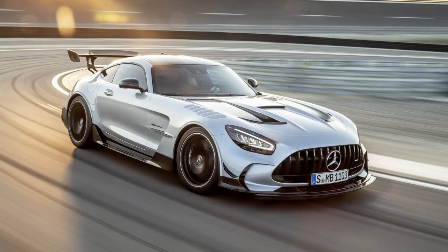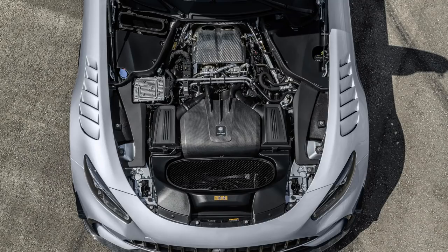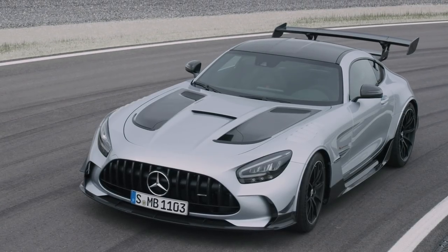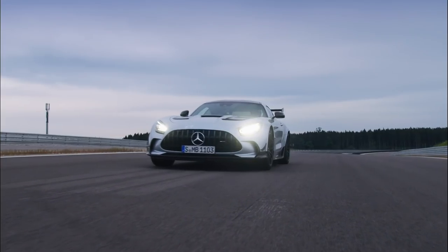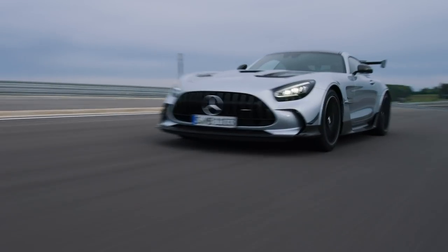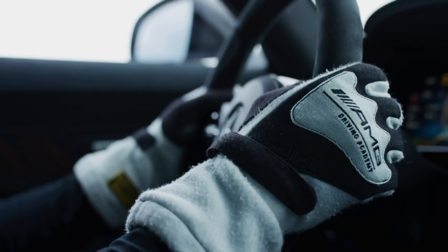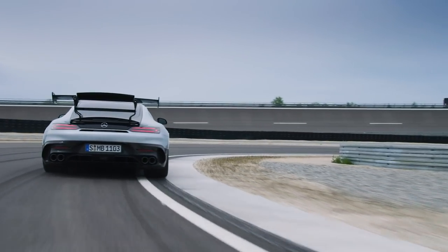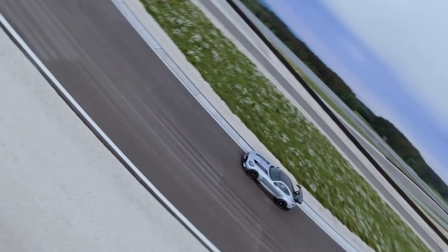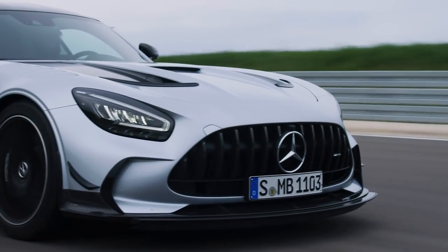Now onto some sports car news — Mercedes-AMG has revealed the GT Black Series, the ultimate track-ready version of the AMG GT. The biggest thing is that it has the four-liter twin-turbo V8 totally reworked with a flat-plane crankshaft — a huge change for better response and power — along with new cams, bigger turbos, intercoolers, and a racier exhaust.